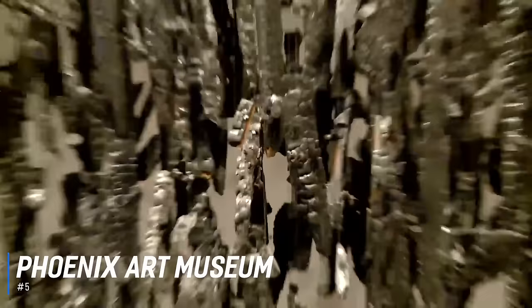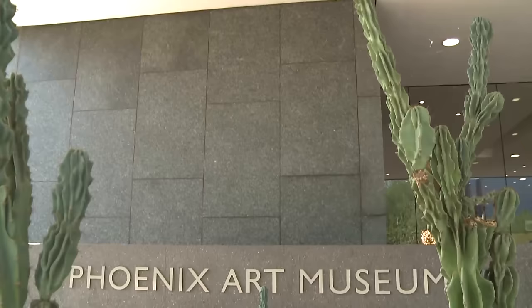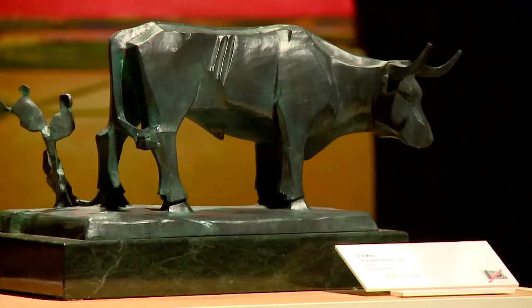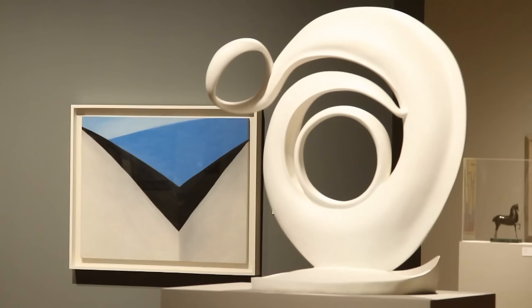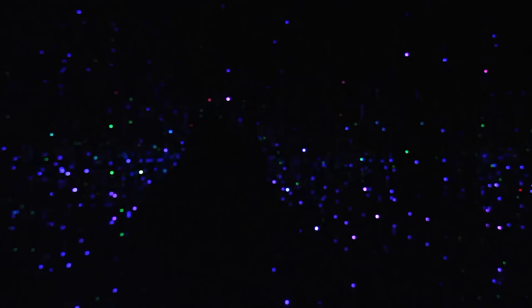At number 5 is Phoenix Art Museum. The Southwest's premier destination for world-class visual arts, the Phoenix Art Museum has provided access to visual arts and educational programs in Arizona for nearly 60 years and is the largest art museum in the southwestern United States. In addition to an annual calendar of exhibitions, Phoenix Art Museum's permanent collection galleries are drawn from more than 19,000 works of American, Asian, European, modern and contemporary art and fashion design. Visitors can also enjoy photography exhibitions through the museum's landmark partnership with the Center for Creative Photography.